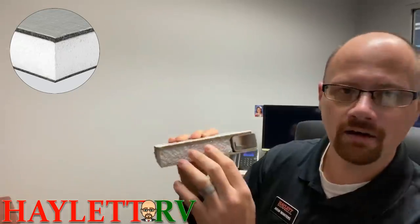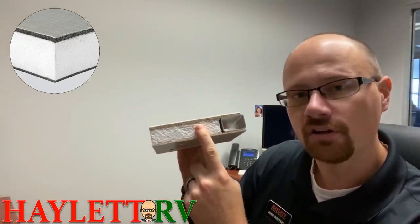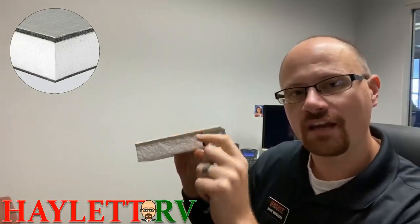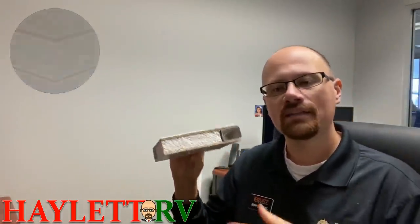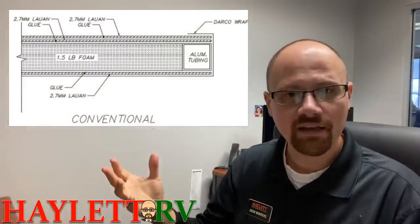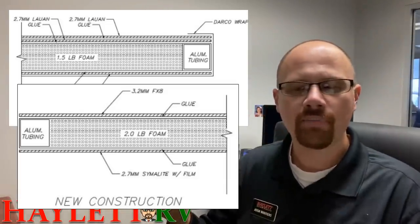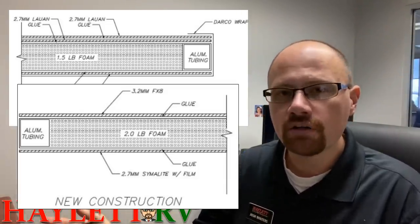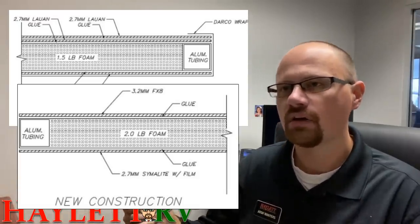Then the top layer, instead of a dual interleaved Luan, it will be just a thicker layer — about twice the thickness — of that Simulite. What that means is you have a floor that is now lighter weight. Not exceptionally, I want to keep that in mind, but on a 30-foot Cougar travel trailer it will shave a little over 100 pounds. But it all adds up — I'll save any weight anywhere that I can.